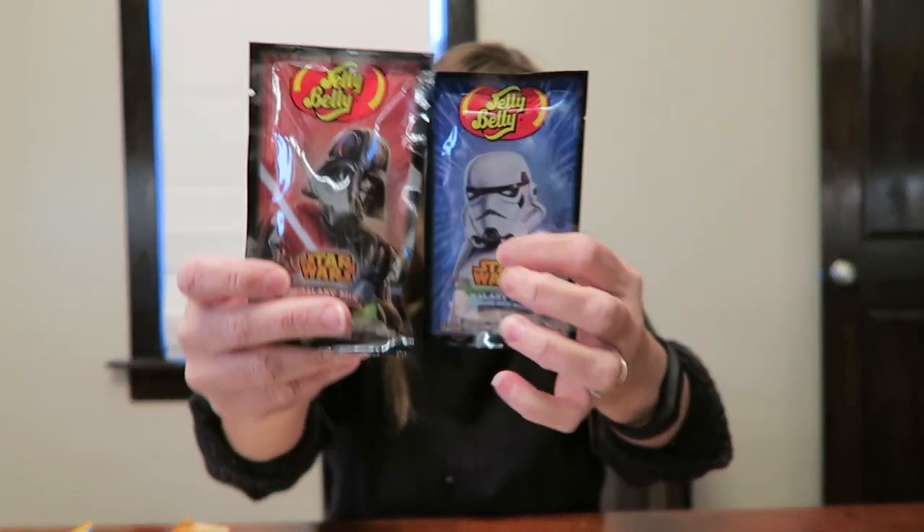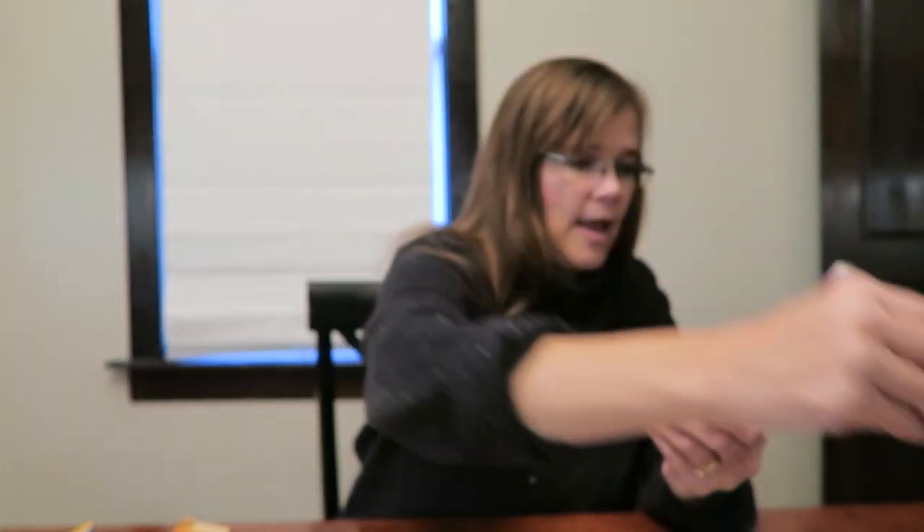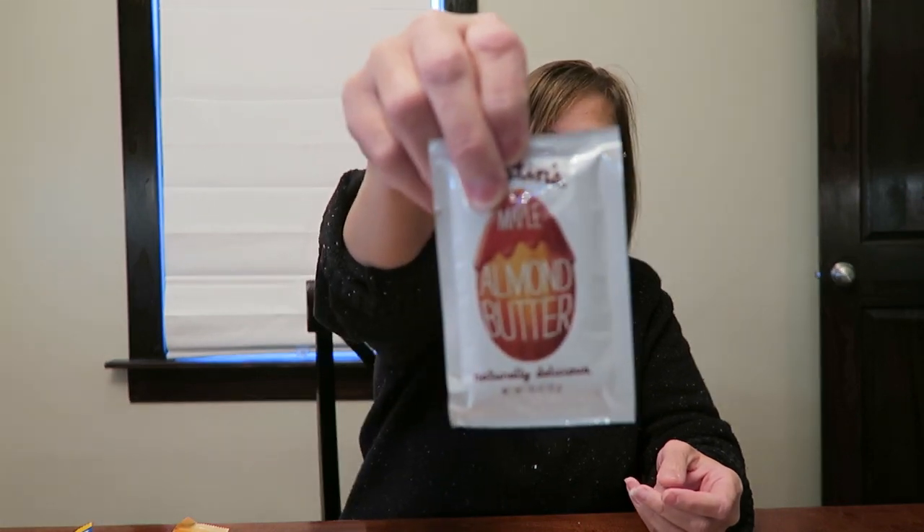And then we bought him some Jelly Bellies — he may or may not care anything about these. These are Star Wars Galaxy Mix. And then he mentioned one day that he would really like to try the Justin's peanut butter. They sell that in little packages so you can try it and take it on the go — you could take it to lunch. So we bought him the chocolate hazelnut butter, the classic almond butter, and the maple almond butter. I think he'll be really happy that he gets to try them without having to buy them.